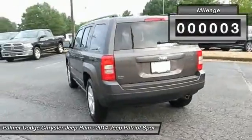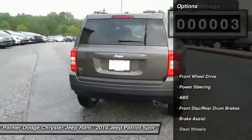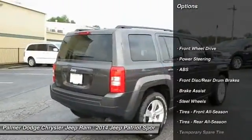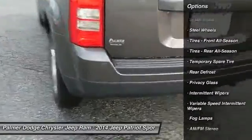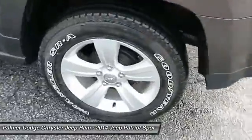Here are some of this vehicle's great options: traction control, anti-lock braking system, stability control, power steering, driver airbag, adjustable steering wheel, cruise control, floor mats, FWD, rear defrost.